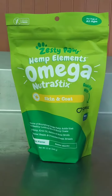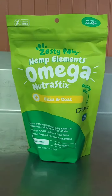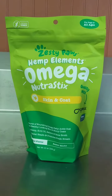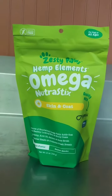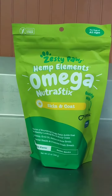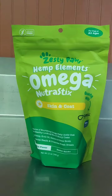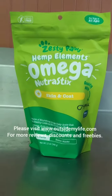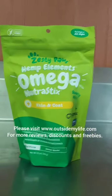Please go to OutsideMyLife.com and subscribe. I'll be showing more detailed information about the Zesty Paws products. We'll have some giveaways soon — I've got lots of things I want to give away to my audience. I'll see you there. Thanks for watching.